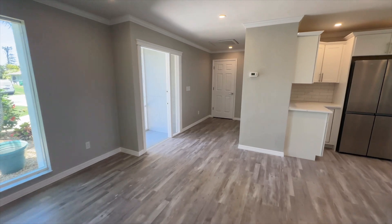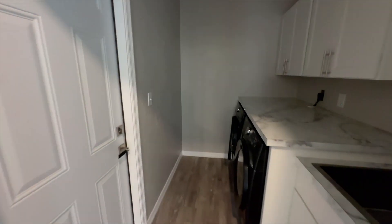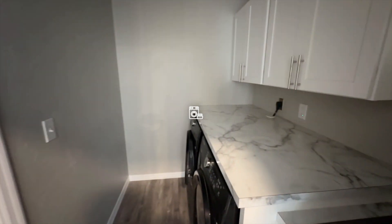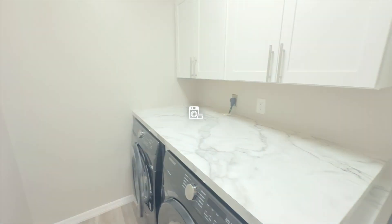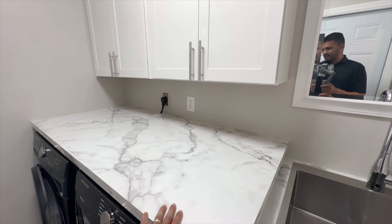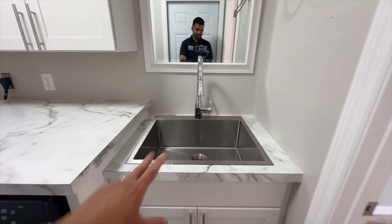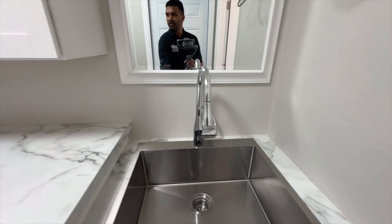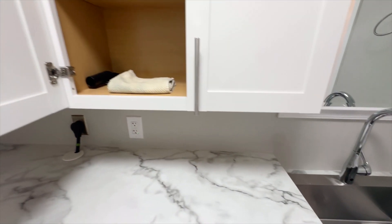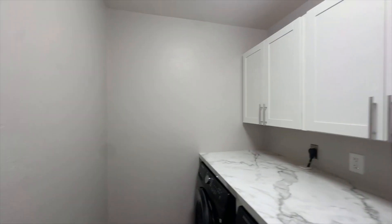Let's head over to see the laundry room. Here it is — a nice top surface so you can fold your laundry or set the laundry basket down. A stainless steel utility sink right here, really nice. And of course cabinet storage up here — who doesn't love storage?